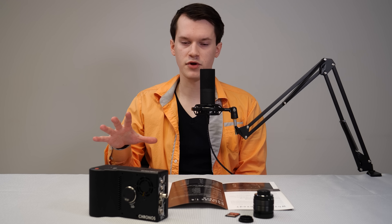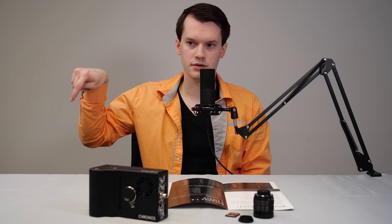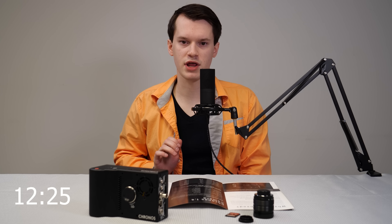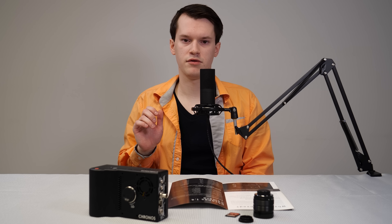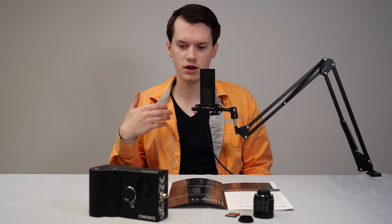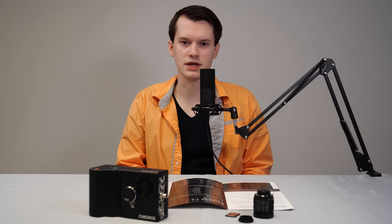Before I go into the overview of this camera, if you like just the fun part, you can skip to the timestamp shown here and just watch the slow motion footage that we took later. But for everybody that's interested in how the camera works, you can keep watching and I'll go over how to set it up, what the specifications are, and anything that you might be interested in.